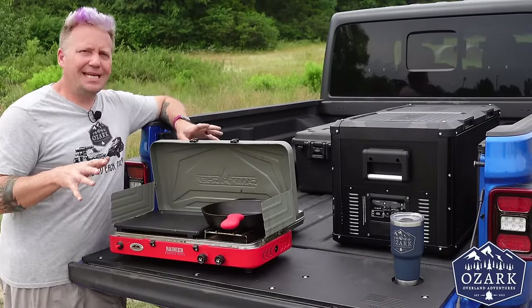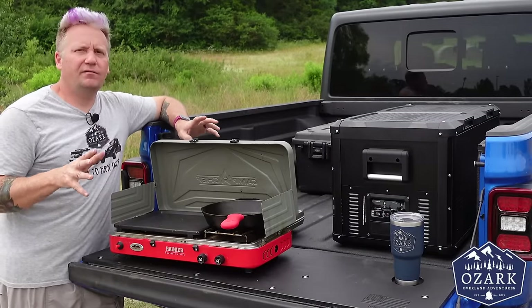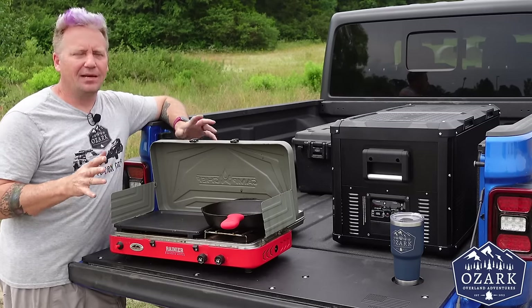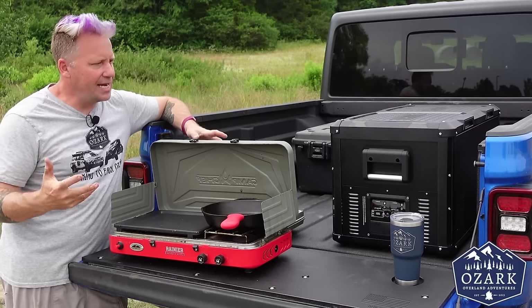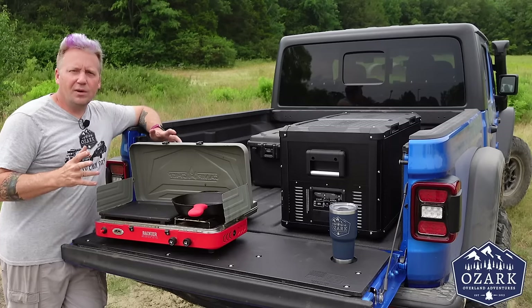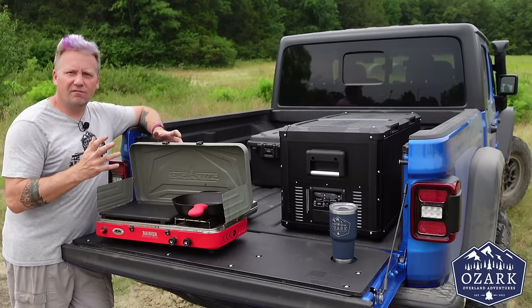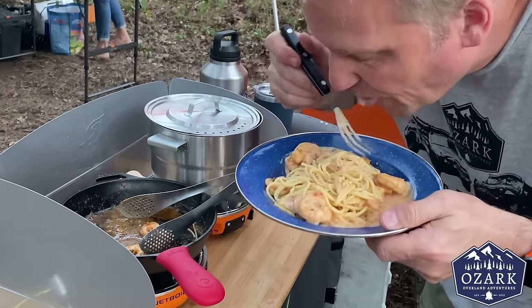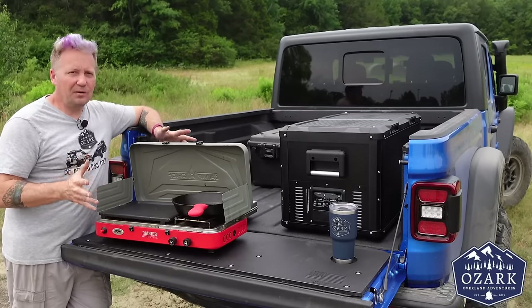Now we're going to hear from Matt over at Ozark Overlanding Adventures. Matt and Cara have a channel that's been growing like crazy based on their overlanding adventures and lifestyle, and they both have really big, warm, dynamic personalities. Hey everyone, I'm Matt with Ozark Overland Adventures, and if you've seen any of our trip videos, you know we love to cook great food at camp. I love to cook at home, but I really love cooking at camp — just being outdoors around nature. We've cooked some pretty epic meals: ribeye steak with vegetables, lasagna, shrimp pasta, fajitas, hibachi at camp.